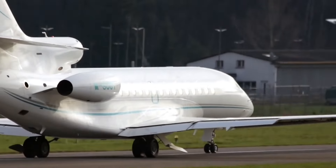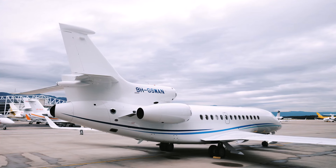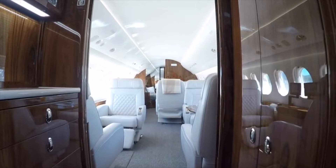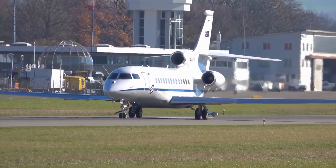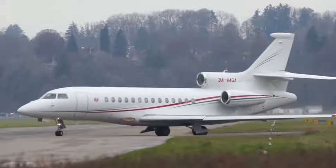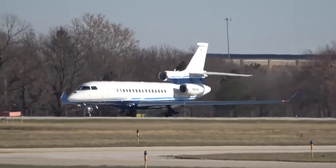The aircraft ushered in a new era for Dassault, characterized by increased emphasis on ergonomics, cabin noise reduction, and custom cabin design, which helped cement Dassault as a formidable competitor in private and business aircraft manufacturing. Today, we're going inside the Dassault Falcon 7X to talk about everything you need to know about this amazing aircraft.